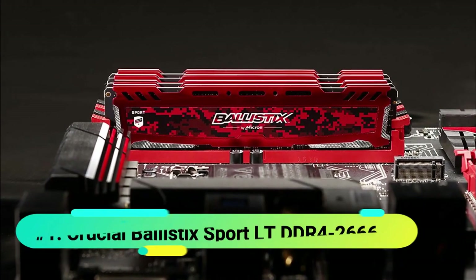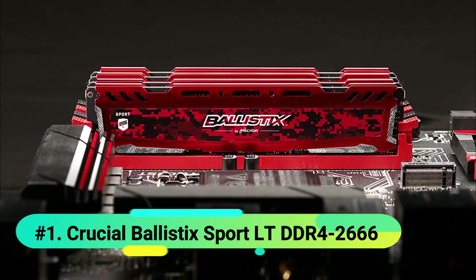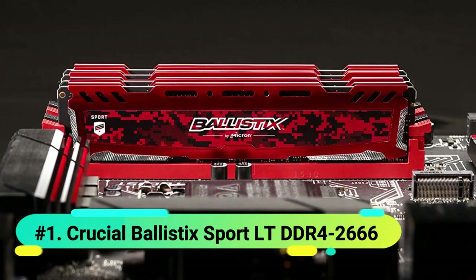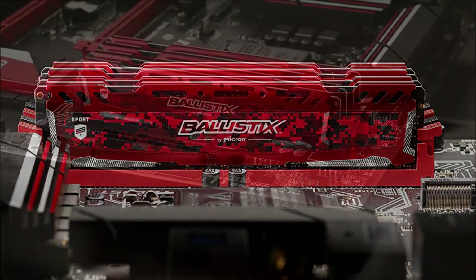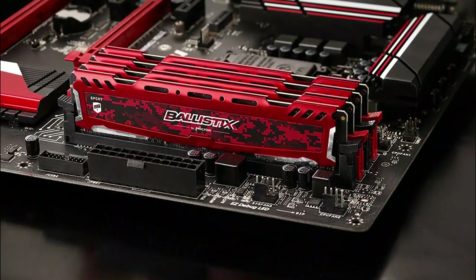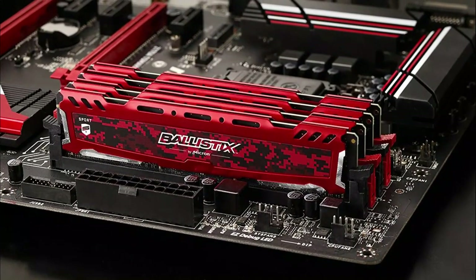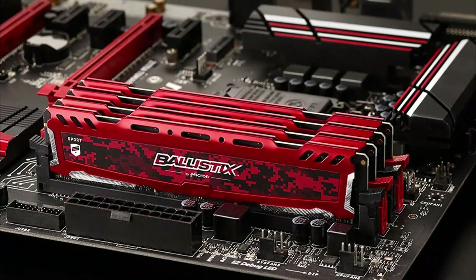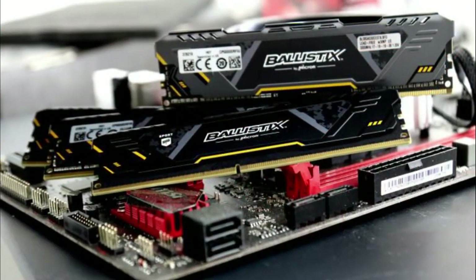Starting off at number 1 we have the Crucial BallistX SportLT 8GB DDR4-2666. If you want the best budget RAM, look no further — the Crucial BallistX SportLT kit has you covered. This DDR4 RAM kit comes with two 4GB DIMMs, each rated to run at 2666MHz, which is slightly above the 2400MHz standard for DDR4 RAM. While this 266MHz difference won't make a massive performance difference, it does indicate higher quality than most budget DDR4 RAM sticks.